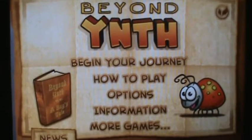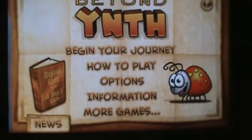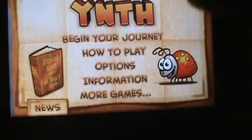Today I'm doing an app review on Beyond Youth, or Beyond YNTH. Right here in the menu they have your journey, how to play, options, information on the app, and more games you can play. I'm going to begin the journey for you guys and show you gameplay — they have a little story.